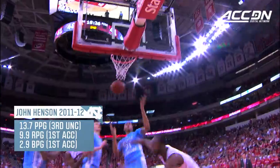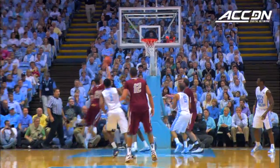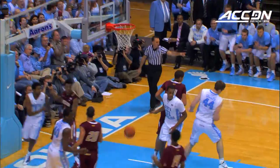C.J. Leslie turns inside — that time blocked by Henson. There's the leading shot blocker, has another one. The average is three a game, and they take it to the other end.